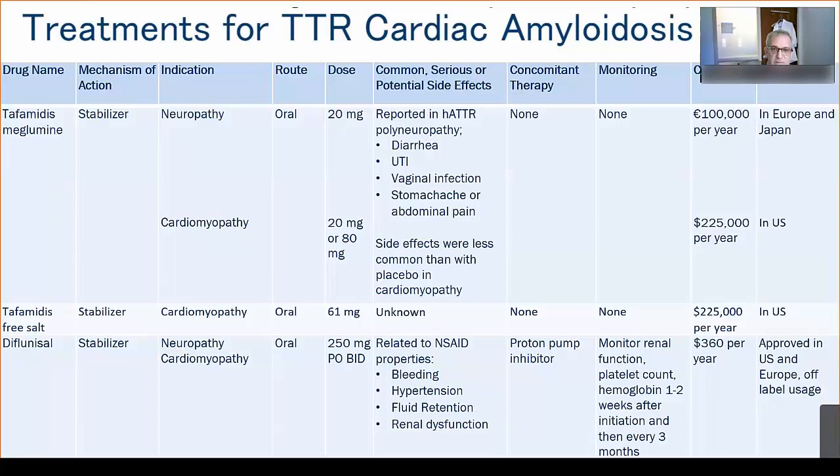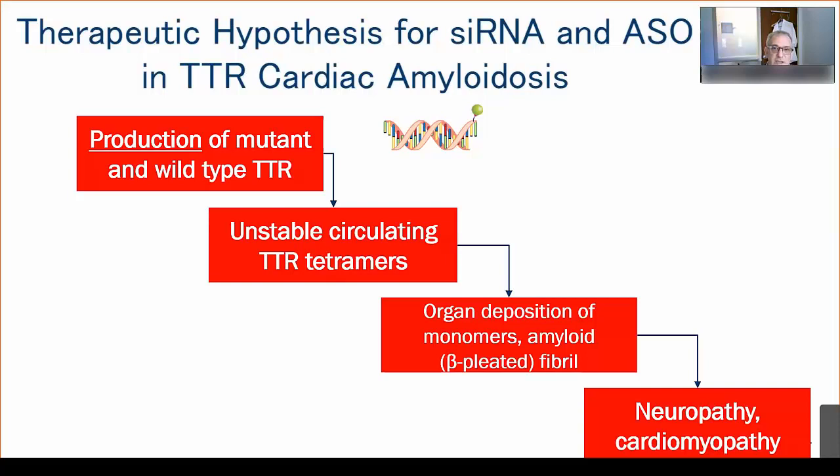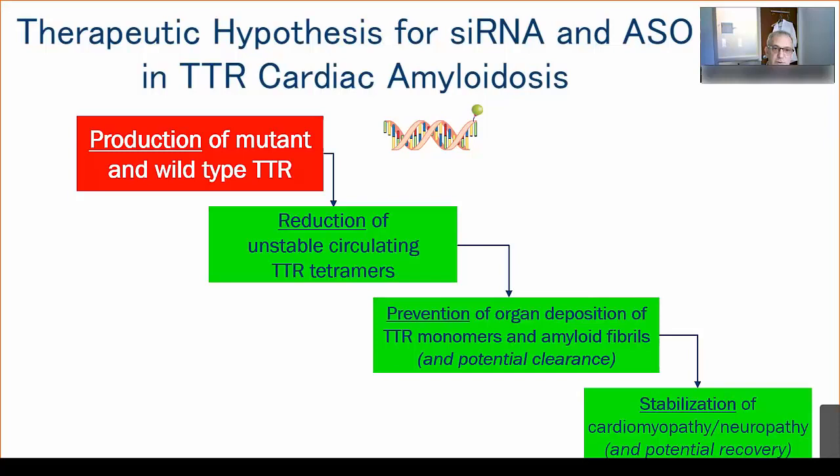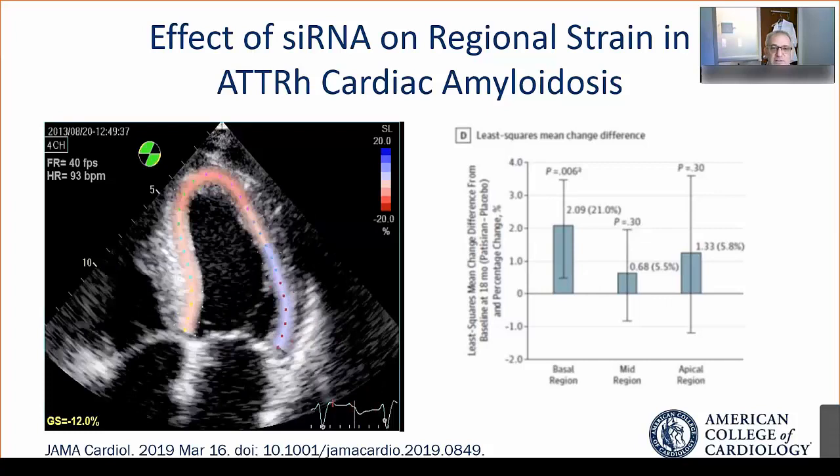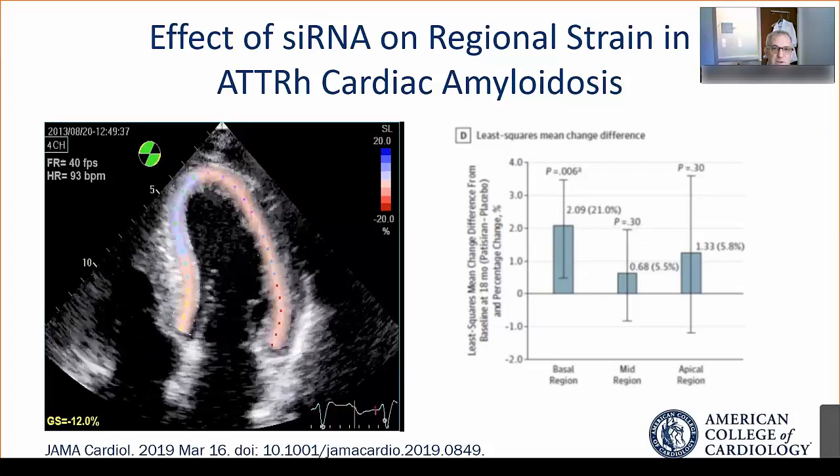The hypothesis underlying small interfering RNAs and antisense drugs that silence TTR is that by reducing production of the mutant protein, we can reduce unstable circulating tetramers, prevent deposits in the organ, and potentially stabilize or recover the organs. At least one small interfering RNA has shown significant effects on regional strain, as demonstrated in a paper from JAMA Cardiology.